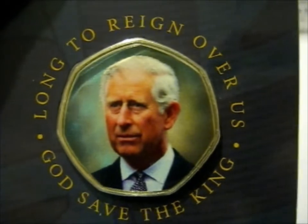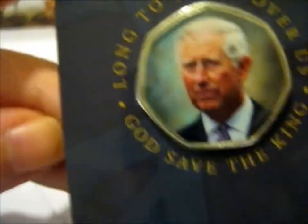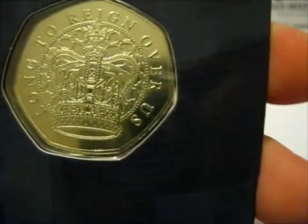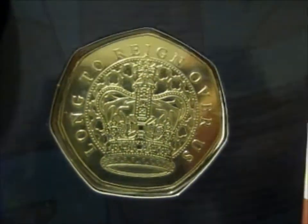Here we go. Long to reign over us. God save the king. On the reverse side it's got the crown, and it says 'long to reign over us.'